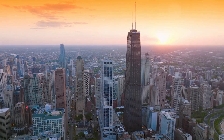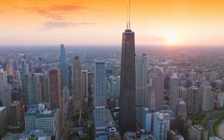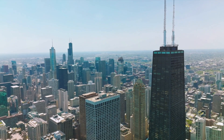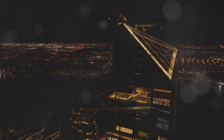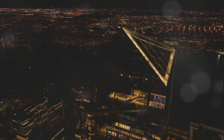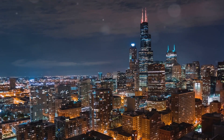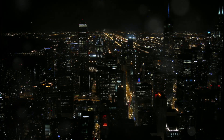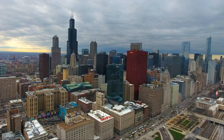Up next, Skydeck Chicago. Imagine standing over 1,300 feet above the ground, looking out over a sprawling cityscape with the world beneath your feet — that's what you get at Skydeck Chicago, perched atop the iconic Willis Tower. The thrill amplifies when you step onto the Ledge, Skydeck's signature attraction: a glass balcony extending four feet outside the 103rd floor, providing a truly unique perspective of the Windy City with views of up to 50 miles across four states. Whether it's day or night, the panoramic views are sure to leave you spellbound.